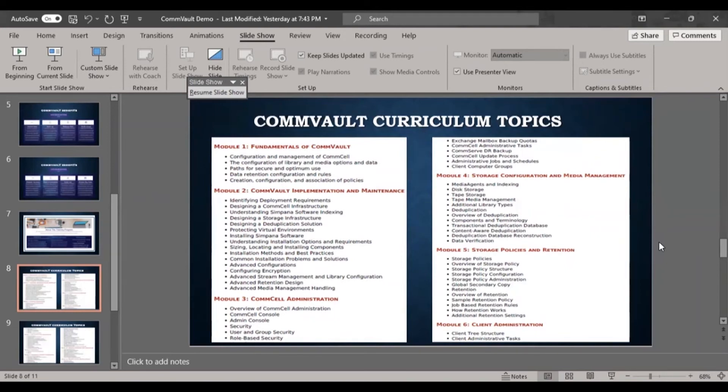Module 3 is CommCell administration — administrating the console environment including client computer groups, DR backup, and Exchange mailbox backup options. Module 4 is storage configuration and media management for tape, disk, and cloud libraries. Module 5 covers storage policies and retention — creating global or public storage policies and defining how long to retain backups, whether one week, one month, one year, or more, including managing cycles.